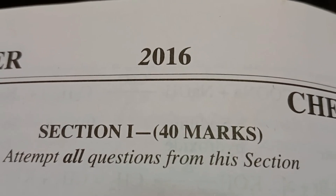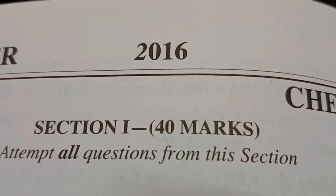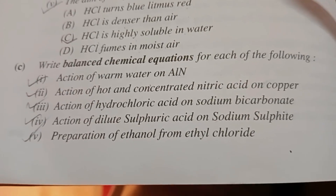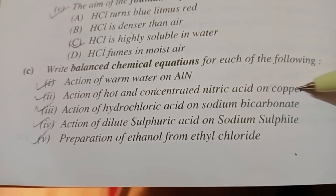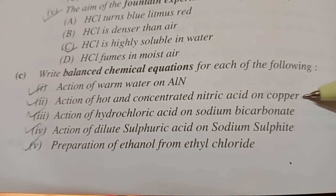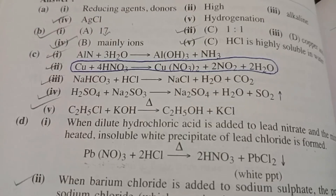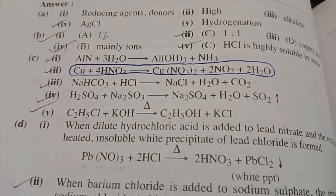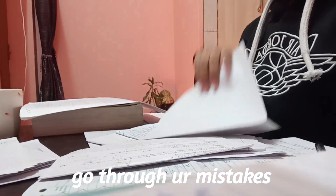If we talk about the 2016 chemistry paper, there was one similar question, but the only difference was that it was hot — that is, action of hot and concentrated nitric acid on copper. By this, we get an idea. In both these years, the copper reaction with acid came up. So it is sure that this question will be coming.